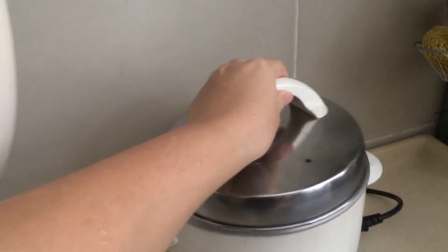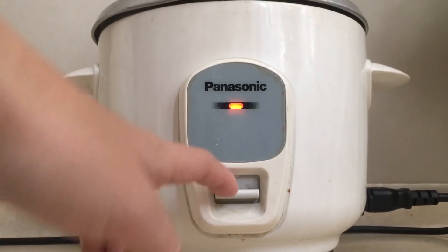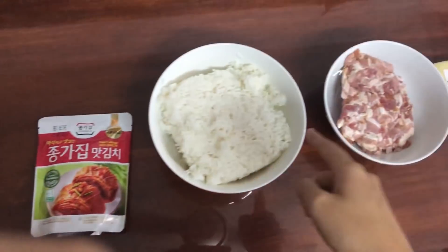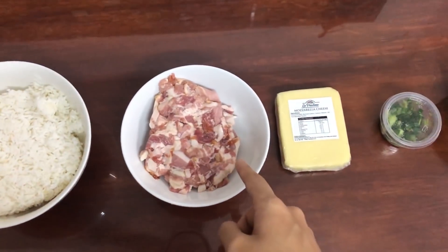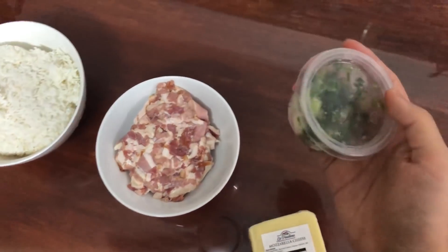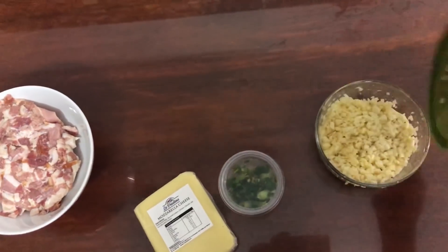Alright, so let's begin. First things first, I've already washed the rice and I'm going to pop it in the cooker and just let it cook. To go through the basic ingredients: we got the kimchi, we got the leftover rice, we got the bacon chips, we got the mozzarella cheese, we got spring onions, and we got garlic.